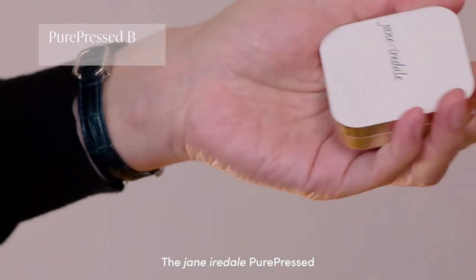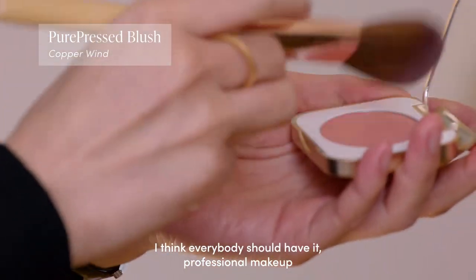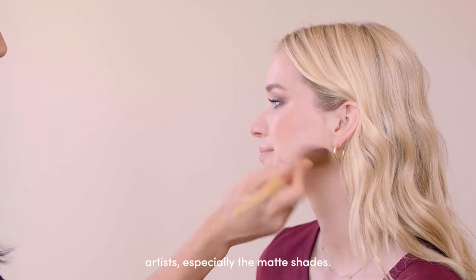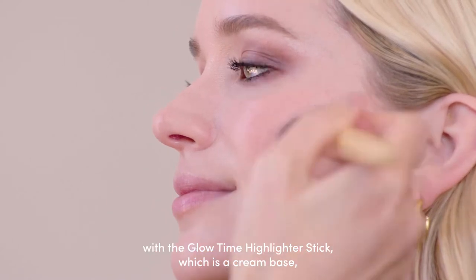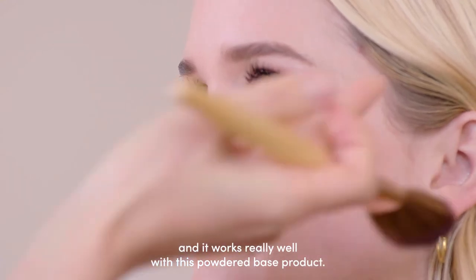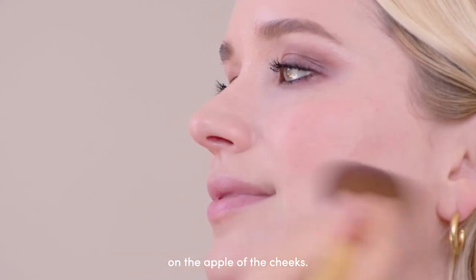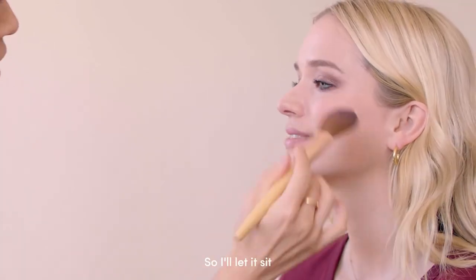The Jane Iredale Pure Press blushes are, to me, one of their best products. I think everybody should have it — professional makeup artists especially — and the matte shades are great. We're also going to layer it with the Glow Time Highlighter Stick, which is a cream base, and it works really well with this powdered base product. I'm just adding it on the apple of the cheeks.